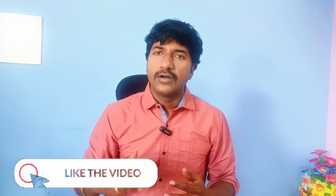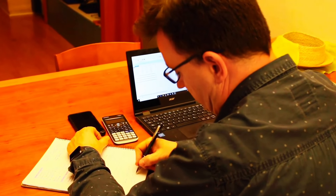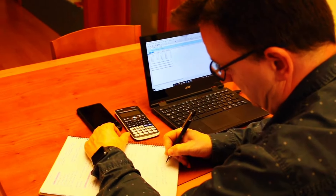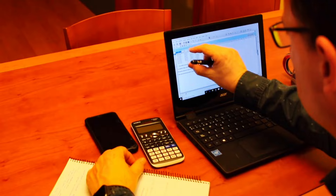Once you prepare coding tasks, scenario-based questions, logical questions, and common interview questions, the third step is very important — you have to check yourself. One approach is to record yourself on your mobile while giving answers to each question, then review that recording to assess your performance.